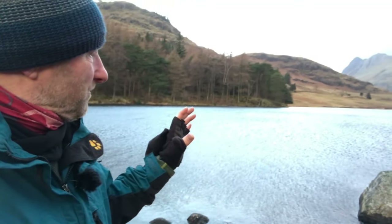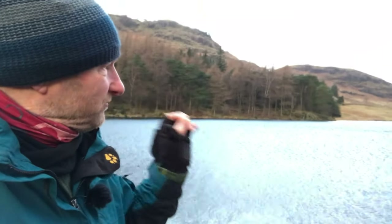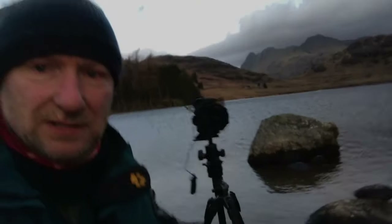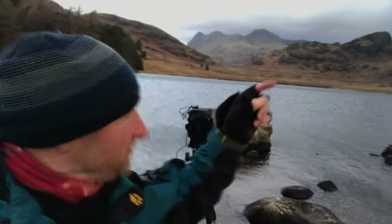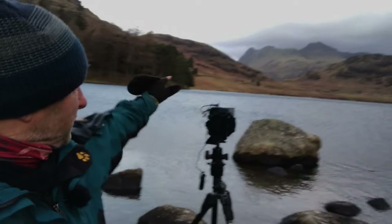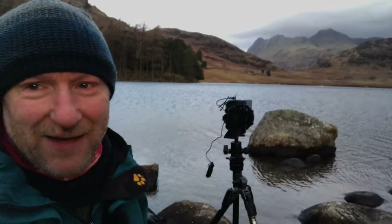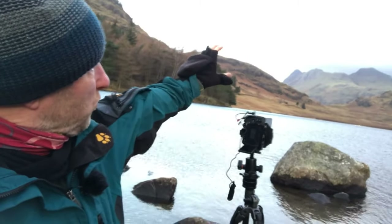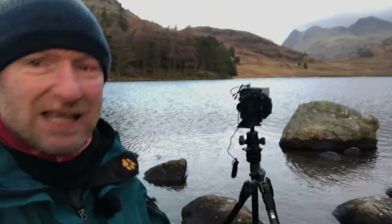I'm thinking a square format, and I'm going to be daring and plonk the rock right in the middle, because it's right in the valley — right in the valley. It works well with the Langdales in the background. You've got the large rock there which works well with the Langdales, and it fits well into the arch. Right, let's do it.